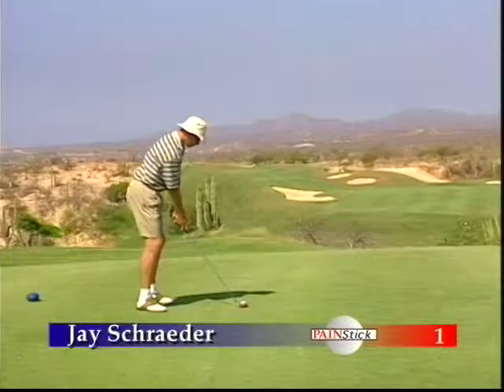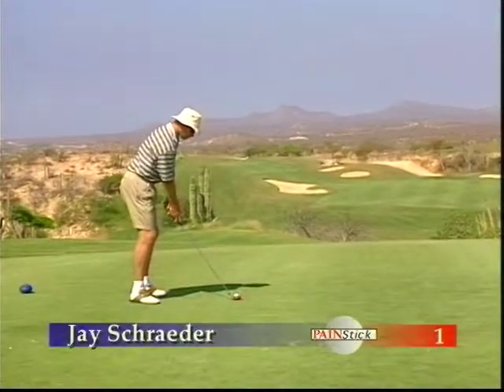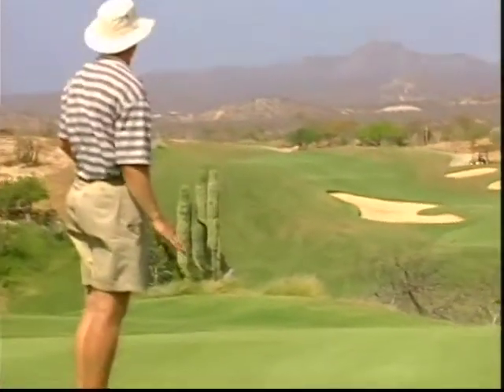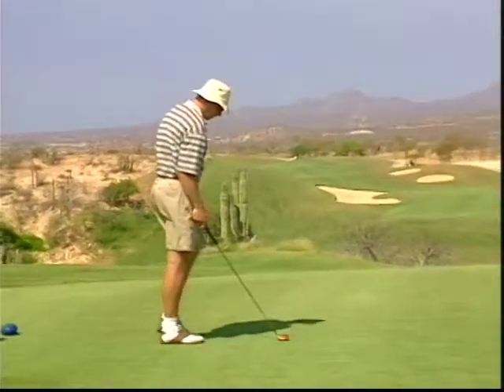Our competition begins with former LA Raider Jay Schrader teeing off on hole number one. A nice rhythmic swing, and the shot will fade to the right of the fairway. Let's join Jennifer at our first Aeromexico Signature Hole, number five.